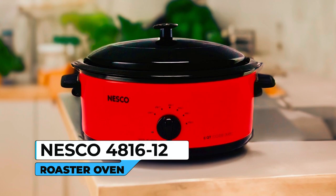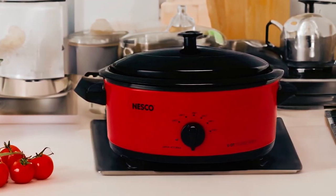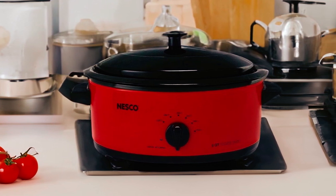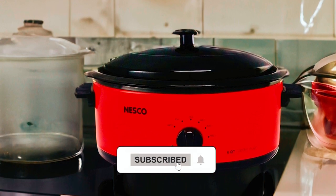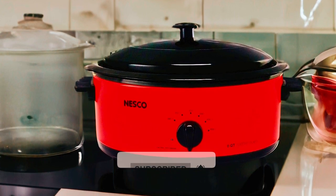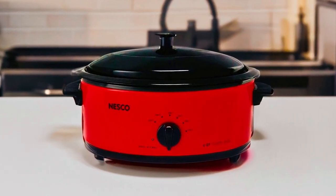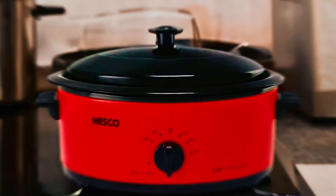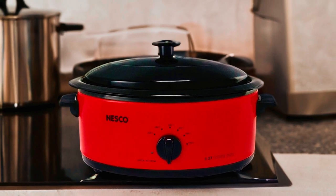The Nesco 481612 Roaster Oven is a versatile kitchen appliance that offers a range of cooking functions to simplify your meal preparation. It features a circle of heat-eating element that cooks food from the sides, ensuring moist and even cooking results. With its versatile temperature control ranging from 175 to 425 degrees Fahrenheit, you can effortlessly attain the perfect cooking temperature for a wide range of recipes.